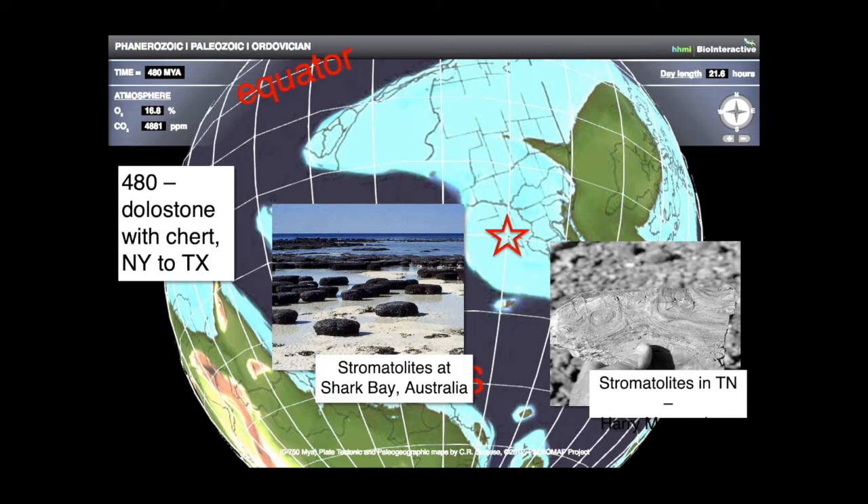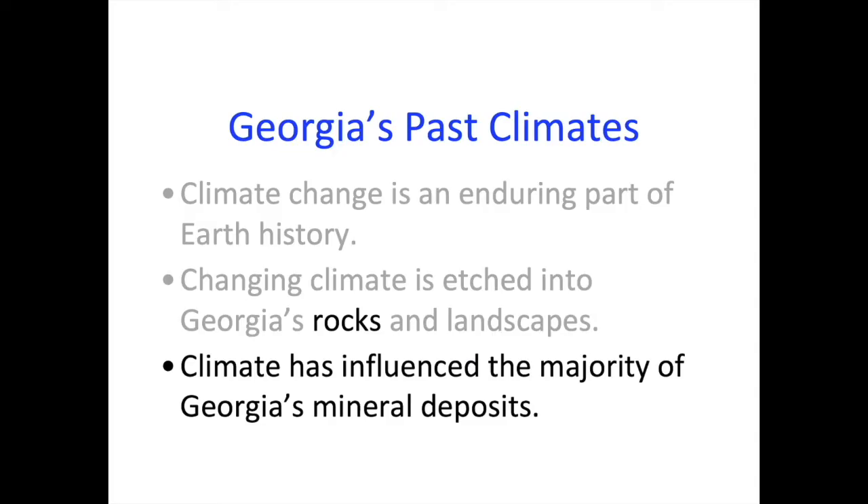In some places you find fossils called stromatolites — fossilized cyanobacteria. Today you can really only find those in hypersaline waters such as Shark Bay in Australia. This is an indication that the salinity was hostile to most living things.